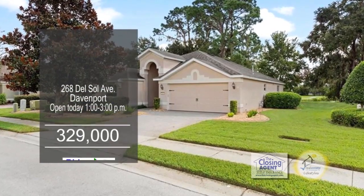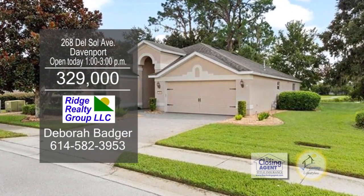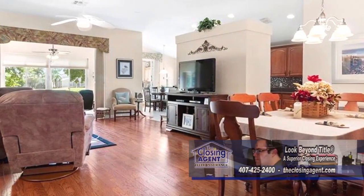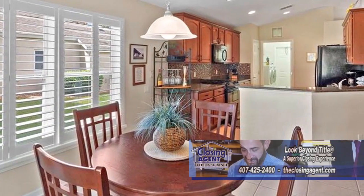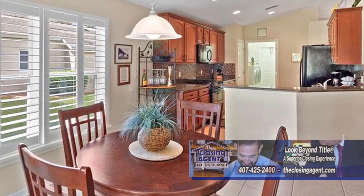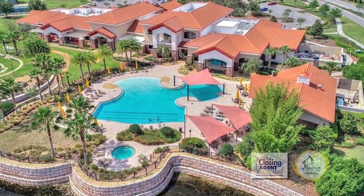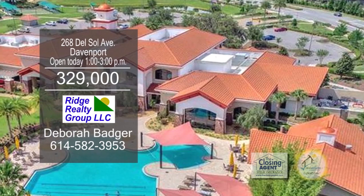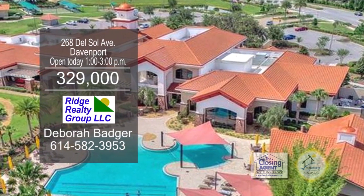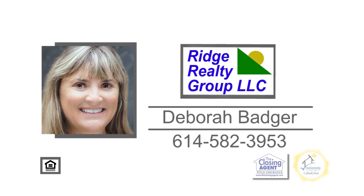This three-bedroom, two-bath home is located in the 55-plus gated community of Del Webb, Orlando. The floor plan includes laminate wood flooring in the great room and dining area. The kitchen offers granite counters and glass backsplash. Del Webb Orlando features a 30,000-square-foot clubhouse with an indoor walking track, indoor pool, fitness center, and an outdoor pool. Open today from 1 to 3 p.m. For more details on this home with a one-year warranty, contact Deborah Badger.